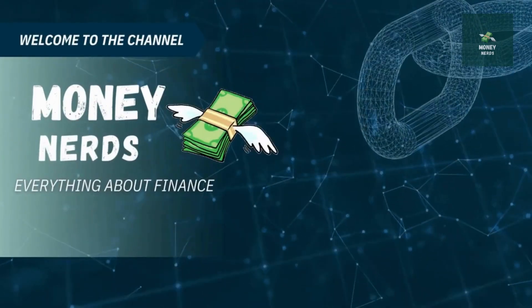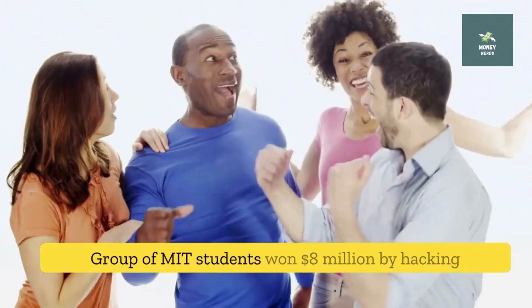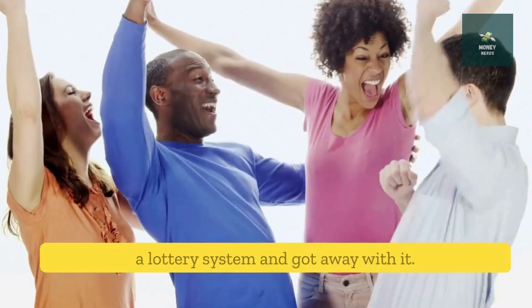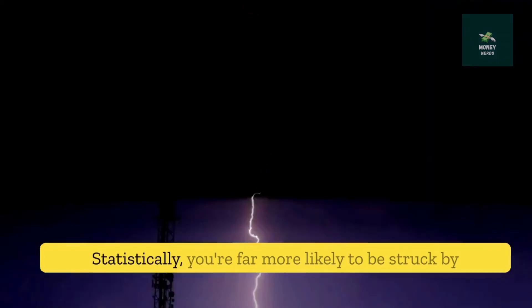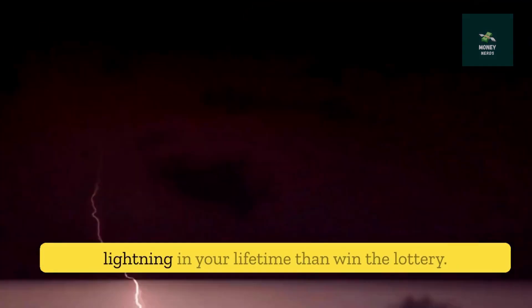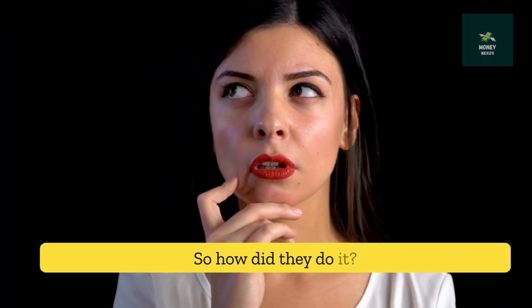Welcome to Money Nerds Channel. Today we are going to talk about how a group of MIT students won $8 million by hacking a lottery system and got away with it. Statistically, you're far more likely to be struck by lightning in your lifetime than win the lottery. So how did they do it?